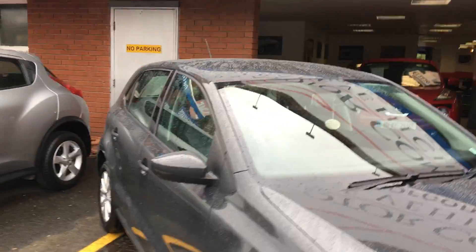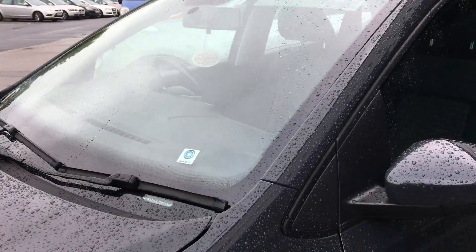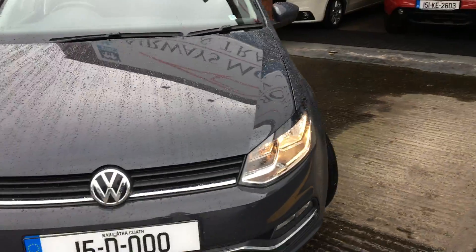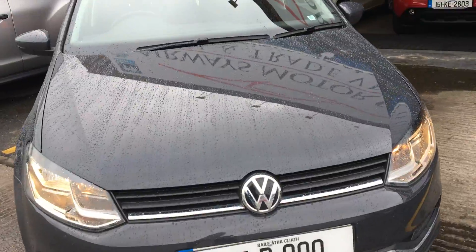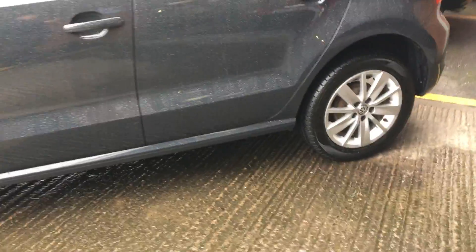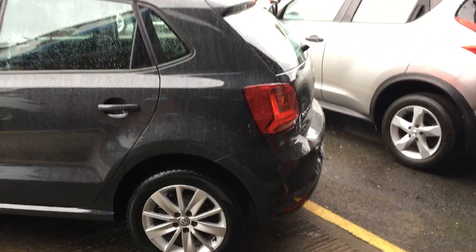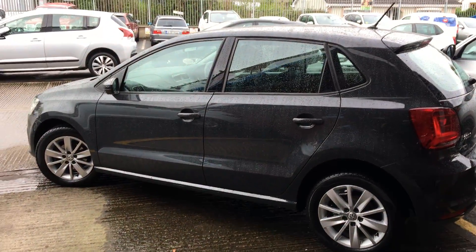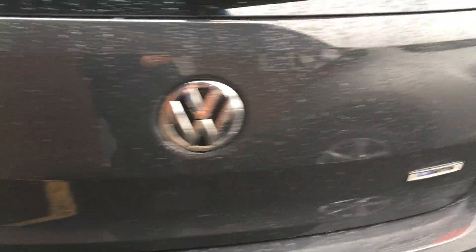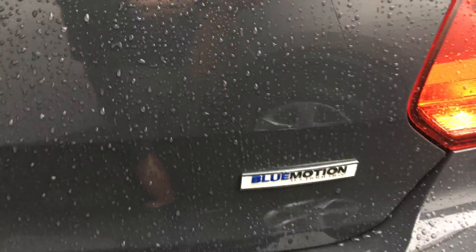2015 Volkswagen Polo, 1 litre engine, 60 bhp. Multi-spoke alloy wheels. 1 litre engine, rare fog lights, low motion technology.